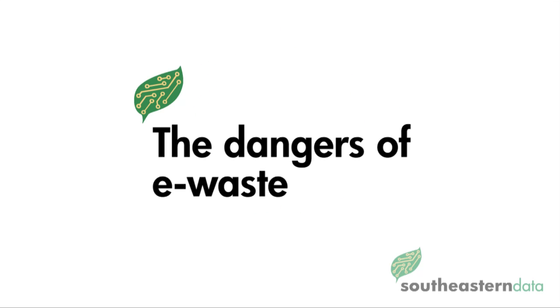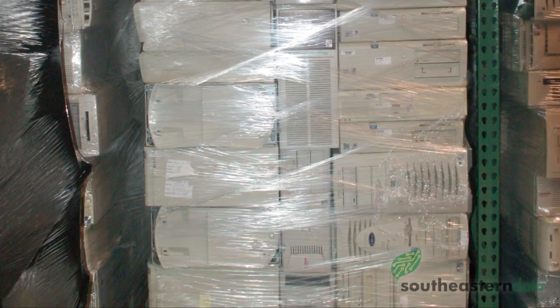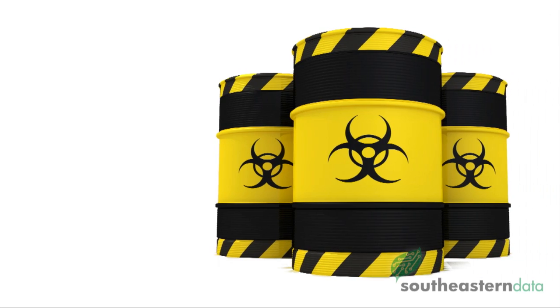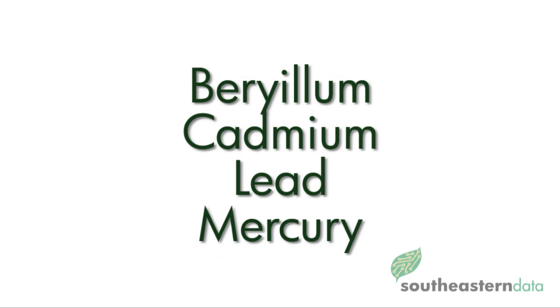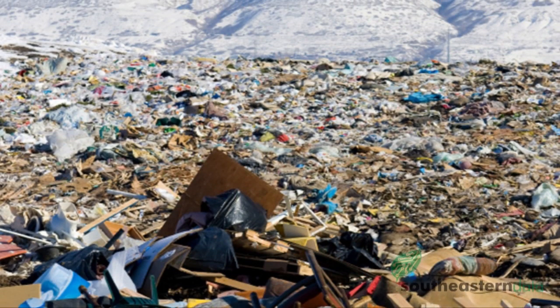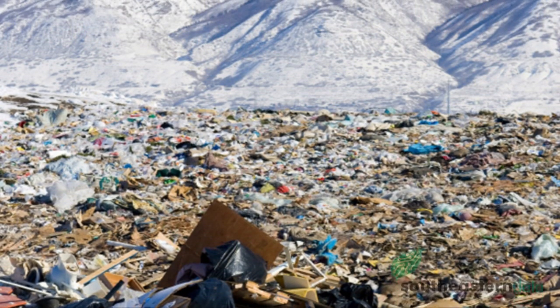The dangers of e-waste. More importantly, e-waste needs to be properly handled, as many of these items contain dangerous substances like chemicals, beryllium, cadmium, lead, and mercury. Having these products end up in our dump sites is a danger to society.